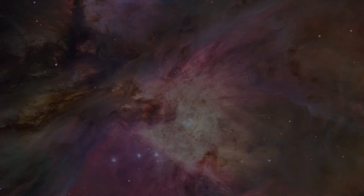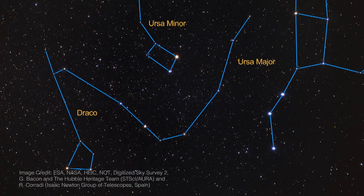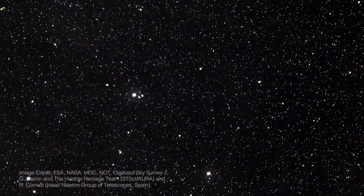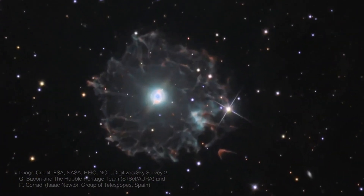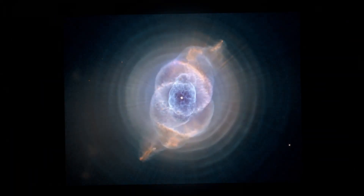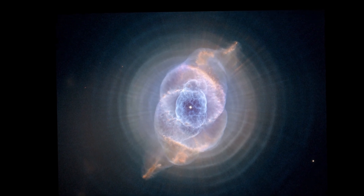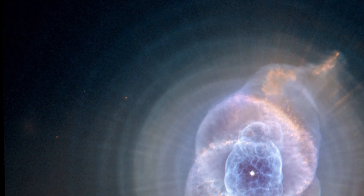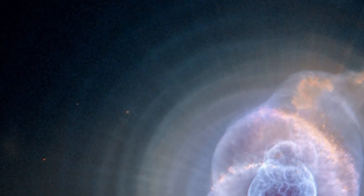While the Orion Nebula is in the midst of creating new stars, other nebulae result from aging and dying stars. This image of the Cat's Eye Nebula shows a bullseye pattern of eleven or even more concentric rings.